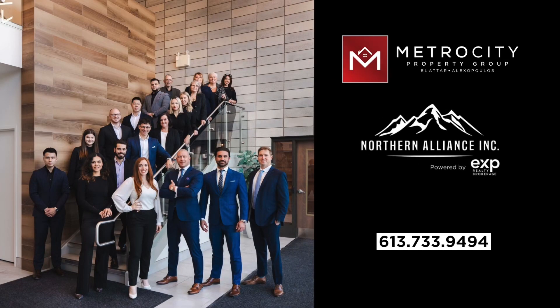At Metro City, we're here to assist you with any home-related questions or concerns. Whether you're considering a winter home improvement project or thinking of buying or selling in the future, feel free to reach out.